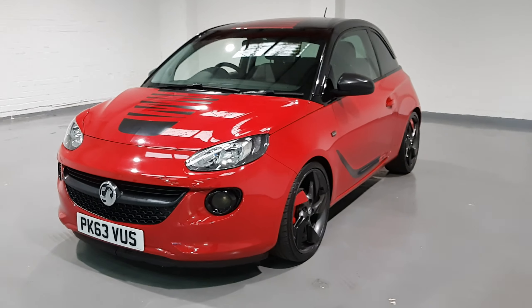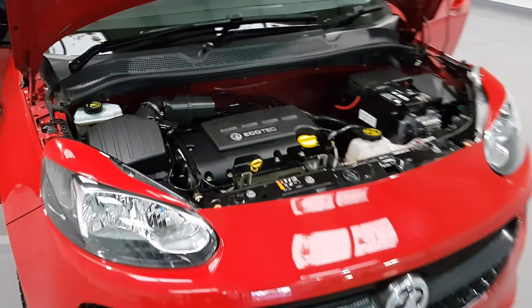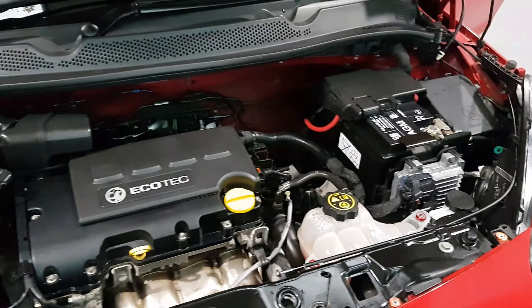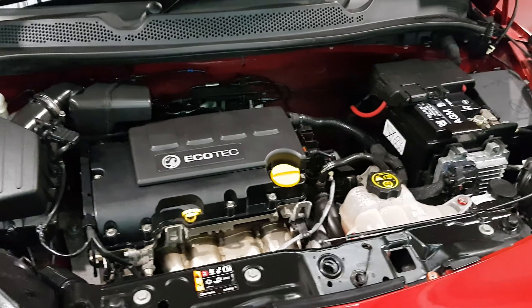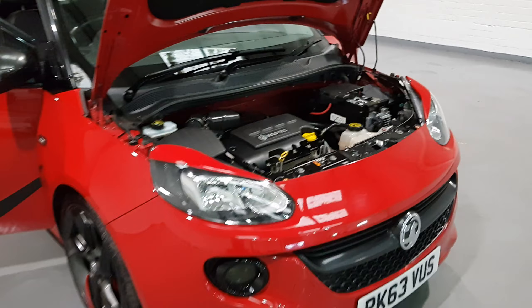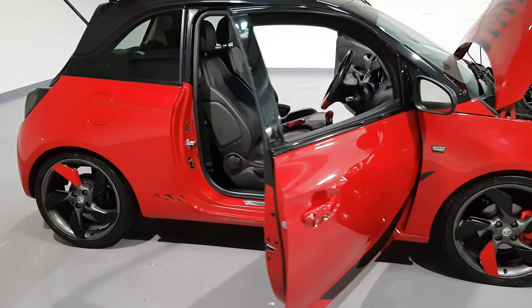First of all, I'm just going to show you under the bonnet — it's lovely and clean, and it is a low mileage example. Under the bonnet we have a 1.2 petrol engine from Vauxhall producing around 69 brake horsepower and around 67 miles per gallon, so great figures with this little 1.2 engine. With it producing such strong fuel economy figures, it's a very economical choice.